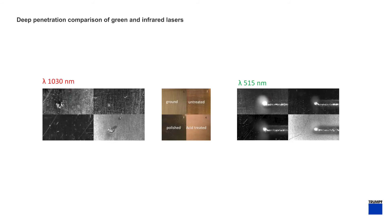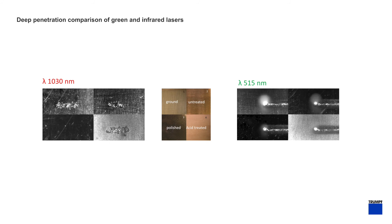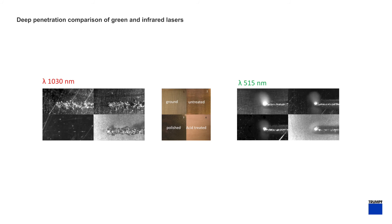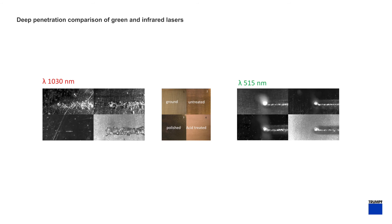The next set of videos is going to compare deep penetration welding between infrared and green lasers. As can be seen, the green weld is very consistent and spatter free. With infrared it is very unstable — there's a lot of spatter and the weld position varies from start to finish.